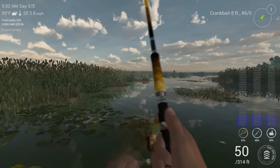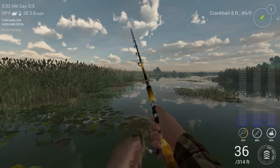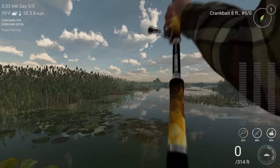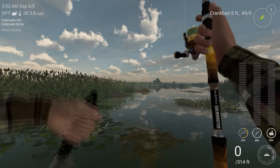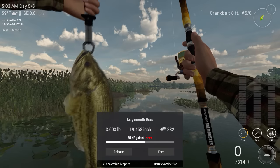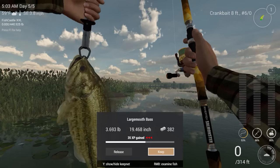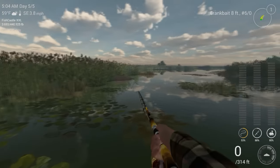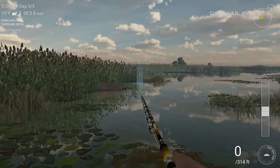There's our first bite. They can be anywhere in that vicinity. This is a first Largemouth Bass — 3.693 pounds. Not too bad. We'll try this again.